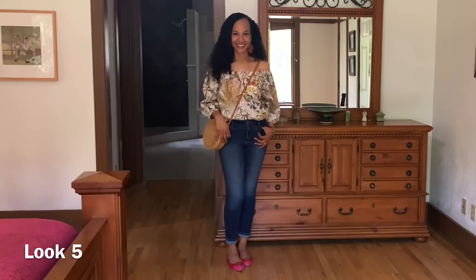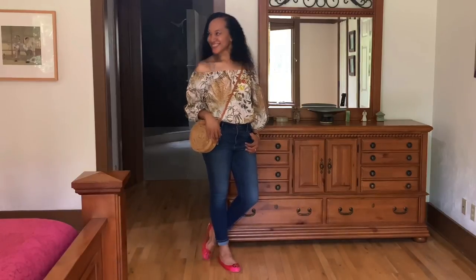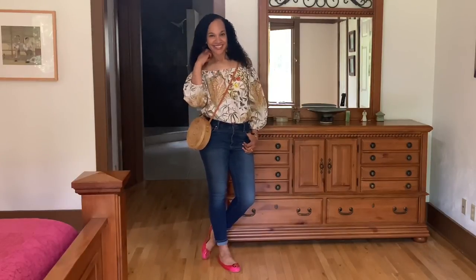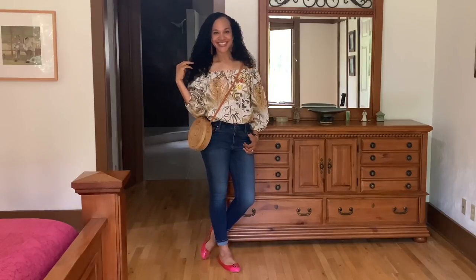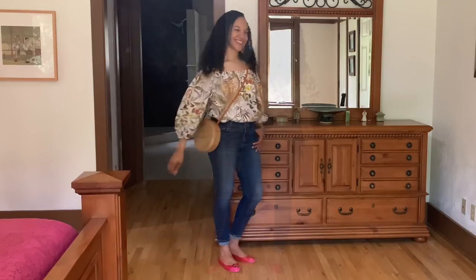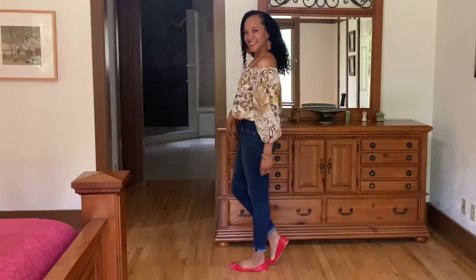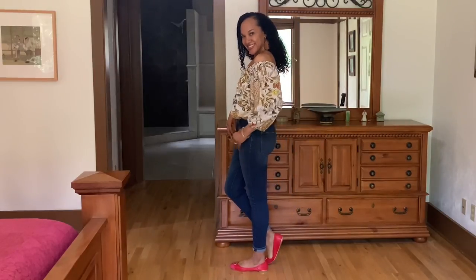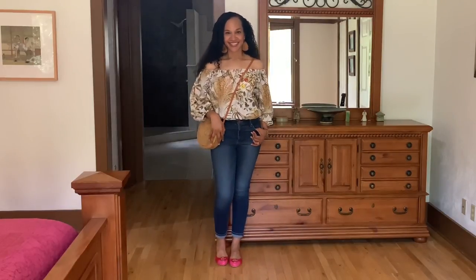For the fifth and final look, I paired the top with denim jeans — you can never go wrong with denim. I have it tucked in and off the shoulders with no belt, a rattan crossbody bag, and a pair of Tory Burch flats with a little bit of red and pink that pulls out the red in the top. Very comfortable look. Let me know in the comments which of all five looks was your favorite — I'd love to know. Thank you guys so much for watching.